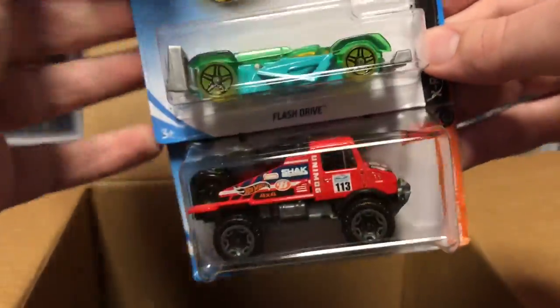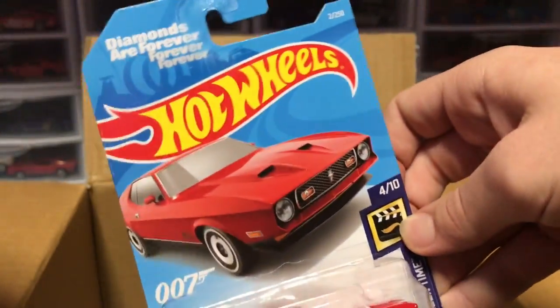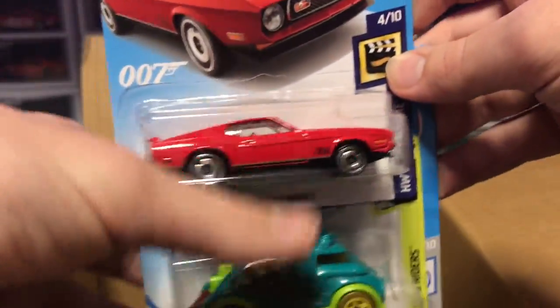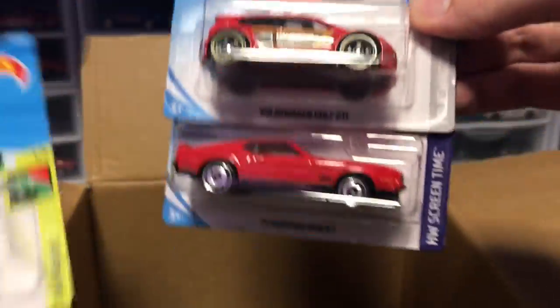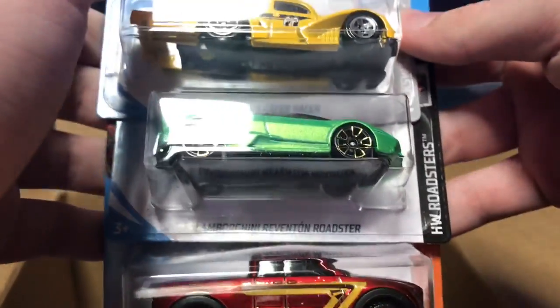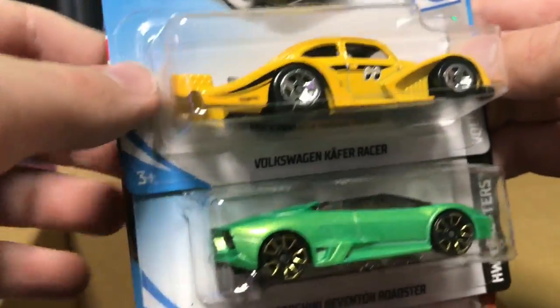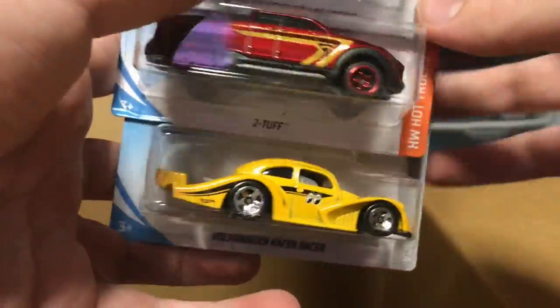Next up we have the 15 Land Rover Defender Double Cab with camo — that looks amazing. Flash Drive, very techno looking. Another Unimog. Then we have a 71 Mustang Mach 1 from the James Bond Diamonds Are Forever movie — really nice. I believe it came out in a James Bond set a while back, but it's back as a regular model this year. Tricera Truck — that is an absolute unit of a car. Another Volkswagen Golf GTI with Momo paint, looking amazing. And the Volkswagen Käfer Racer with Moon Eyes paint — this thing looks absolutely amazing.